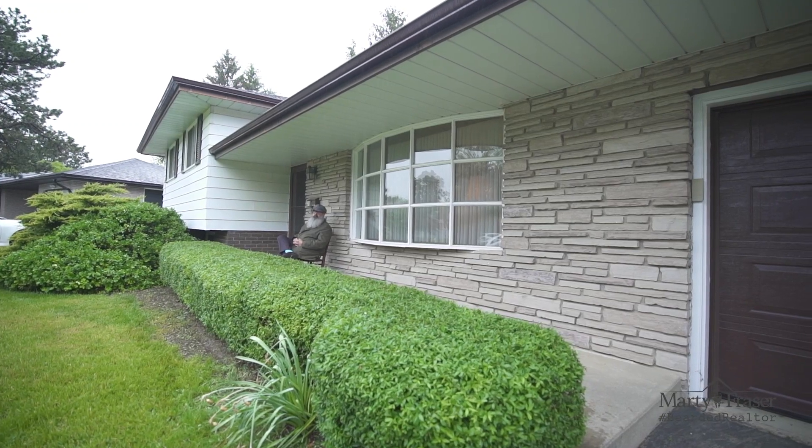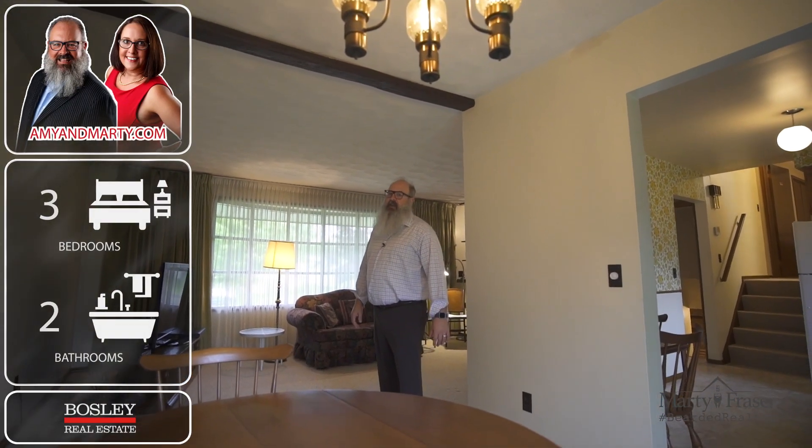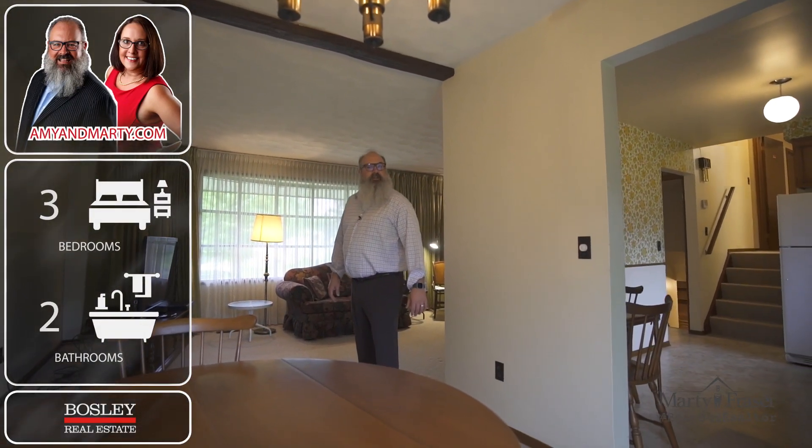Sit back and relax and enjoy the quiet neighbourhood while under your covered front porch. This three-bed, two-bath home is just under 1,100 square feet and has a fully finished walk-up basement with separate entrance.